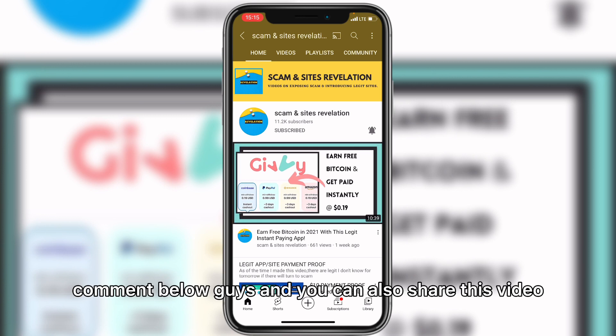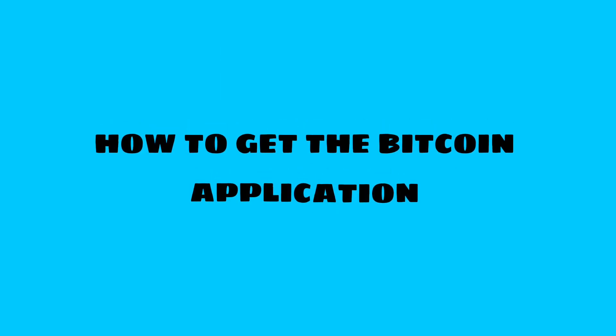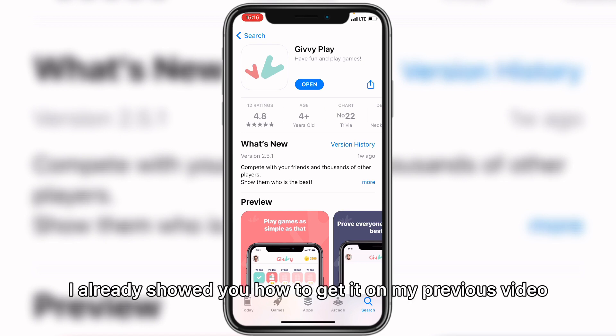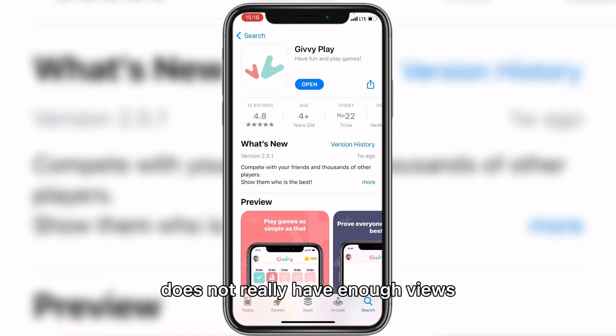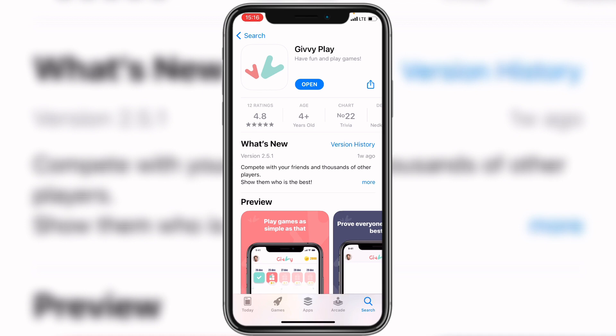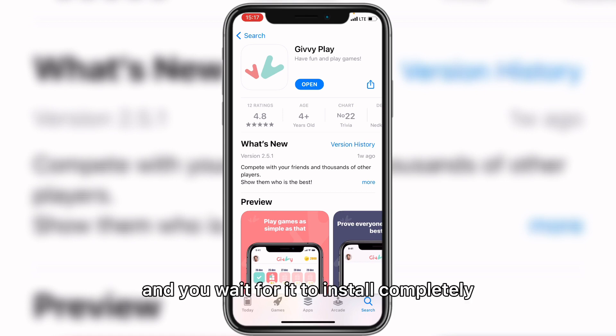Without further ado, let's get into the main point. Most of you might be asking how to get this mobile application — I already showed you how in a previous video, but it doesn't have enough views so most of you probably haven't seen it. Check the first comment or description link; it'll take you to the Play Store for Android or the App Store for iOS. Once there, click to install it and wait for it to complete.